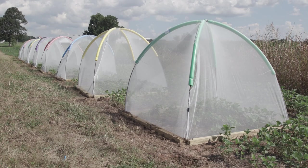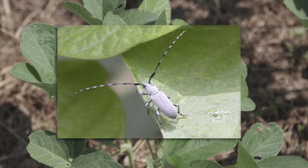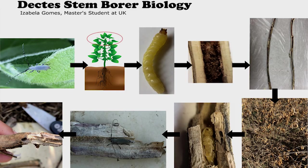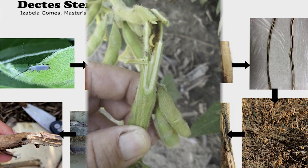My research here is with Dectes stem borer. That's the original pest of some flowers, but now it's affecting soybeans too. This pest is a small beetle that feeds inside the stand of soybeans, leaving the soybeans extremely fragile — they break with wind and strong storms.